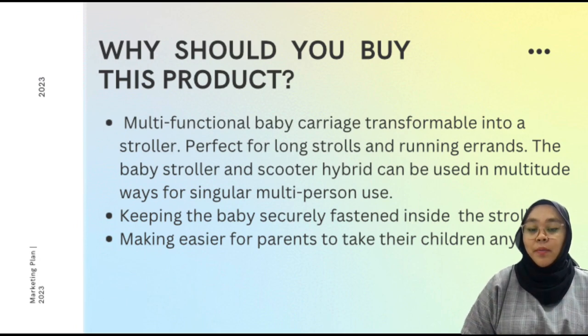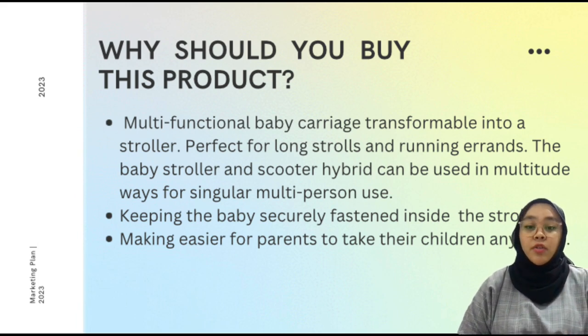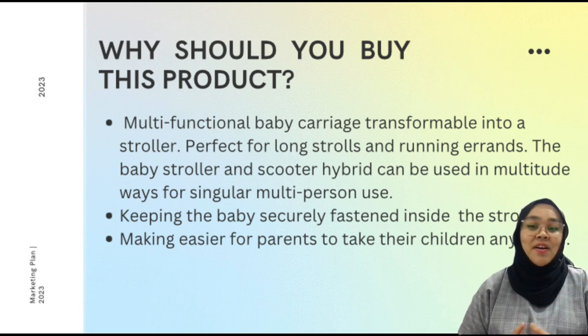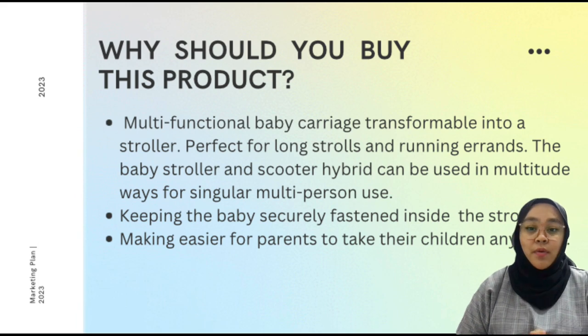Why should you buy our product? Our product has a multifunctional baby carriage transformable into a stroller. Not just that, it is also perfect for long outings and running errands. If you want to use the stroller inside the mall, you can take off the stroller using an app — this app will help detach the stroller by itself. It's a bit dangerous to use the scooter inside the mall as it could cause accidents, so you can ride it in a spacious place such as a park, and bring your baby along with you.